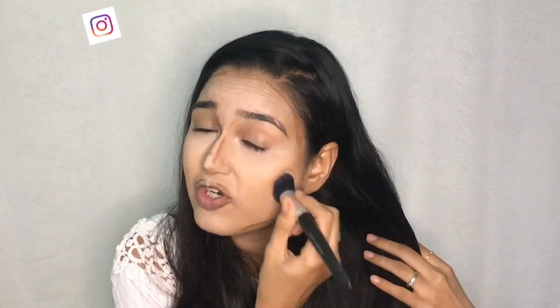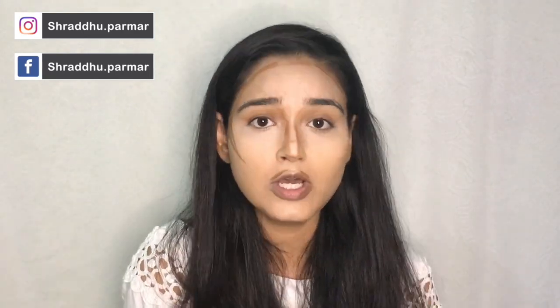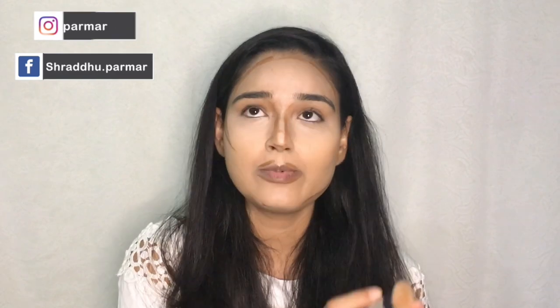I'm blending it by pushing it into the skin, not swiping, so I don't move the foundation. I've also created an IGTV for all contouring questions — go to my Instagram at shradu.parmar and you'll find the IGTV dedicated to contouring so you'll have an exact idea.